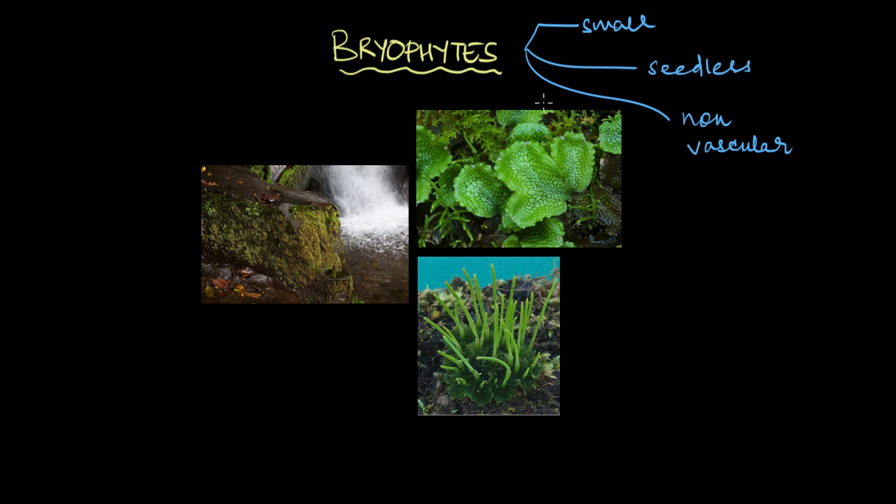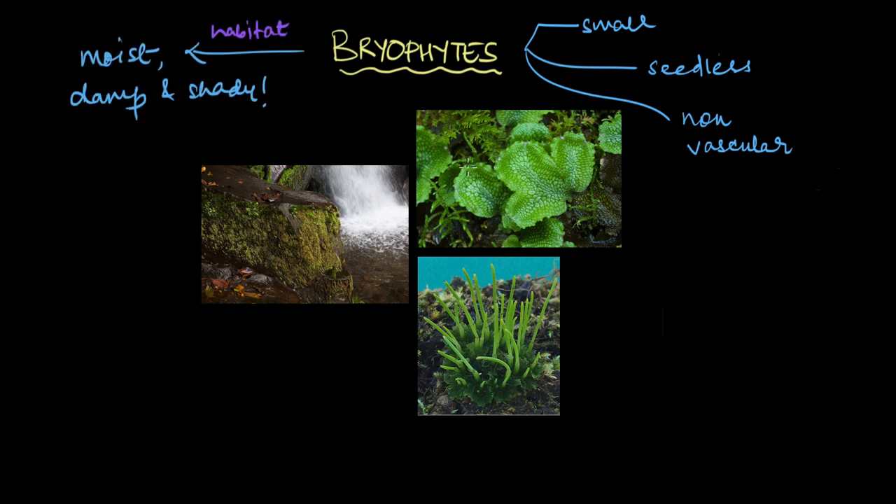In this video, we're going to talk about their structure, reproduction styles, and how they silently benefit our environments on a daily basis. Despite their small size and simple structure, Bryophytes are incredibly diverse and you can find them in all kinds of places. But they thrive especially in moist, damp and shady habitats like marshes and tropical rainforests. That's because these primitive plants won't be able to reproduce sexually without the presence of water in their habitats.